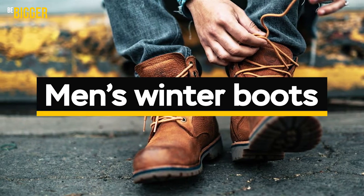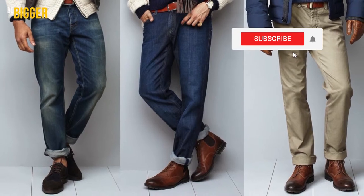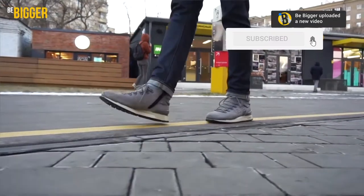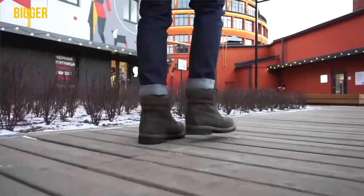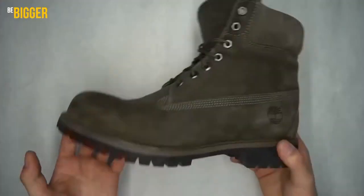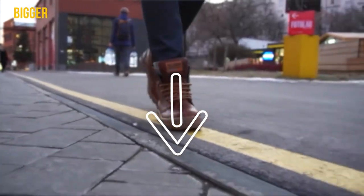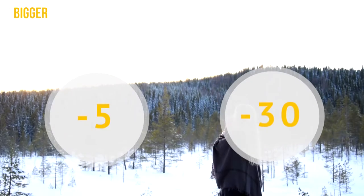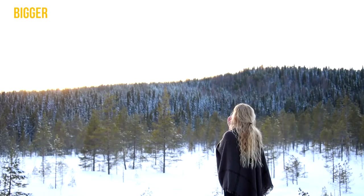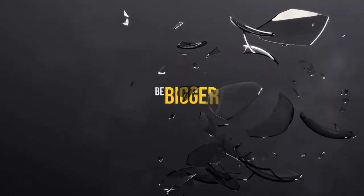Men's winter boots. We know how difficult it is to choose boots at a reasonable price, and it's even more difficult to combine frost resistance with an attractive appearance. We've made it easier. We've checked insulation and sole types, and we've studied the trends. Watch our winter boots top in this video and buy from the links below. We've arranged the boots in ascending frost resistance from minus 5 to minus 30 degrees Celsius.